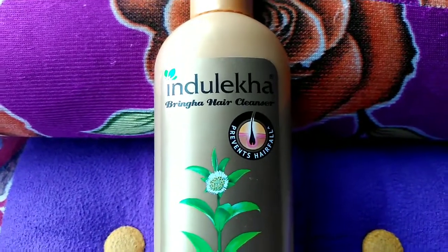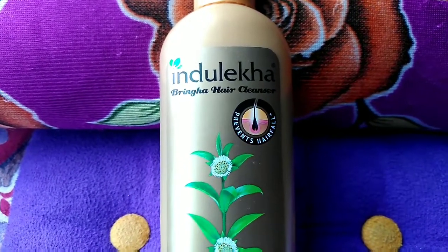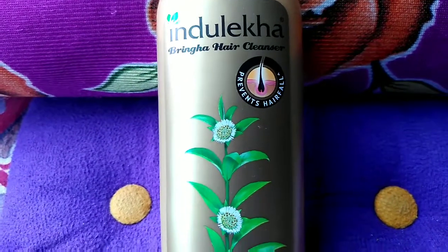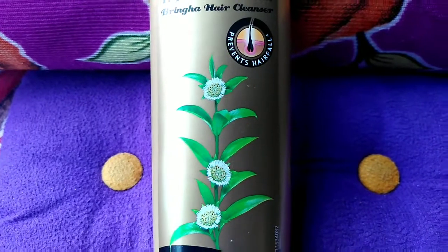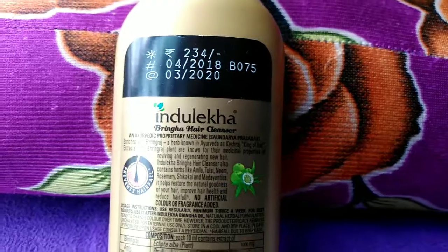Now let us discuss the cons. Conditioner is necessary after every use. Fragrance is a little sharp — maybe sensitive noses cannot tolerate it. It is an Ayurvedic shampoo but it is not totally chemical free.